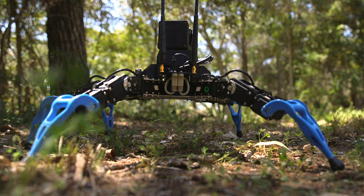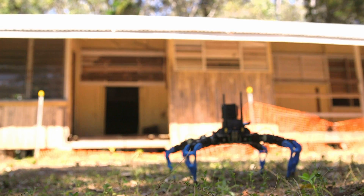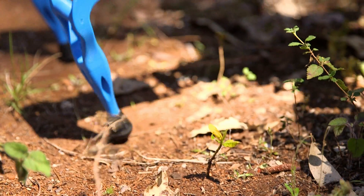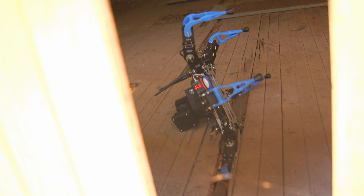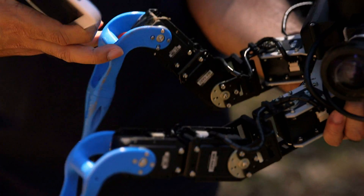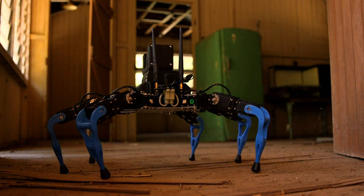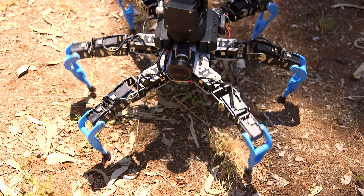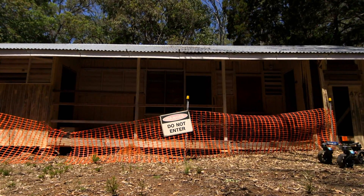Meet Hexapod. This six-legged beast is designed to go into buildings too dangerous for humans. With nimble limbs, this lightweight bot should traverse all types of terrain. There's a screw loose — it is a work in progress. The team are developing ways for the Hexapod to feel the ground around it and detect for itself if the floor is safe enough to walk on.